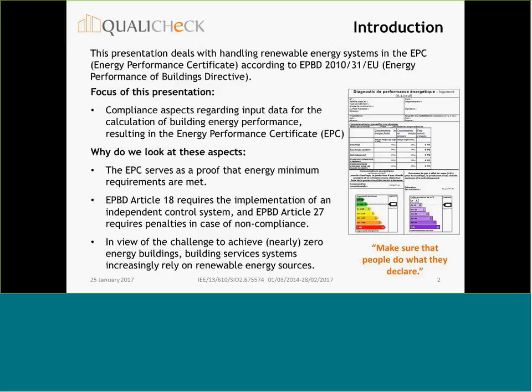The EPC serves as a proof that energy minimum requirements are met. EPBD Article 18 requires the implementation of an independent control system, and EPBD Article 27 requires penalties in case of non-compliance. To achieve nearly zero energy buildings, building services systems increasingly rely on renewable energy sources, which is why we could summarize all these aspects under the title: make sure that people do what they declare.